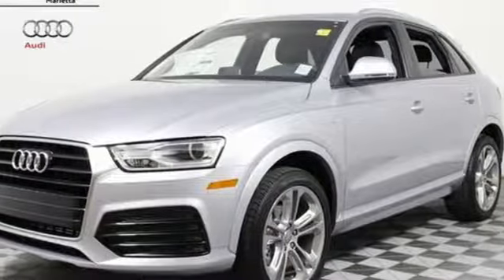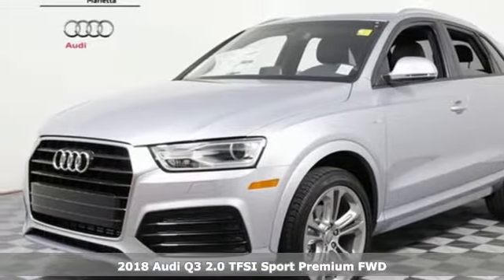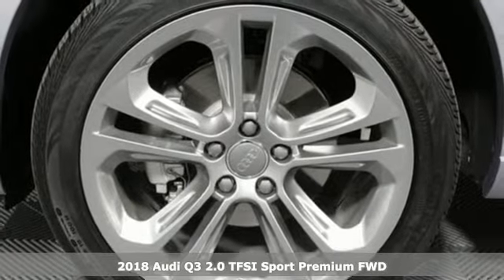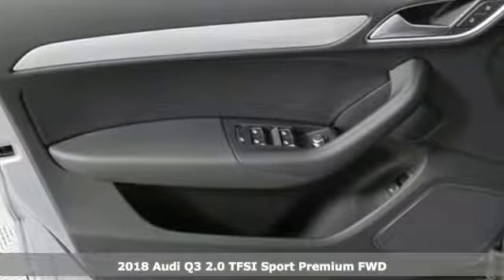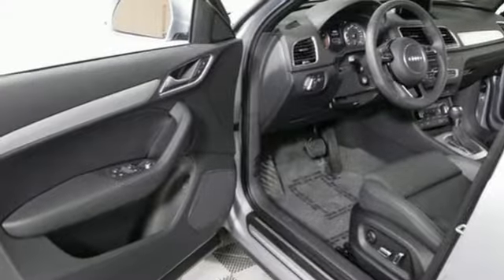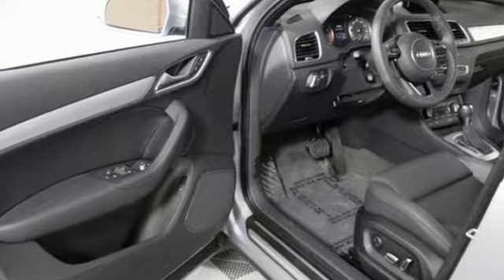It's a 2018 Audi Q3. Why this Q3? Three Q's come to mind. Quick — a turbocharged 200-horsepower TFSI engine with 6-speed Tiptronic transmission eagerly awaits your right foot.